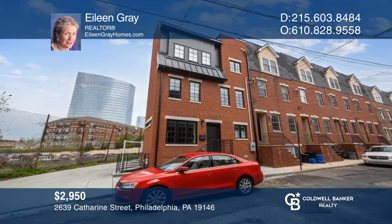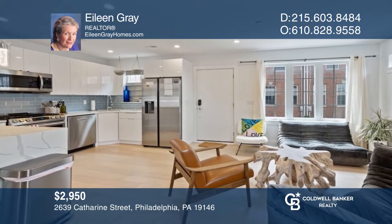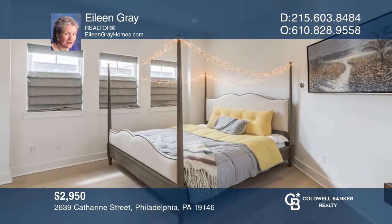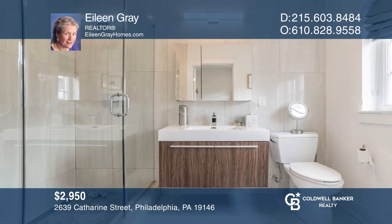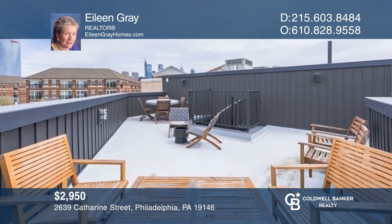This newer construction is available for rent. The interior features an open floor plan with a gorgeous kitchen and living room, as well as a finished basement with a full bath. The second level hosts two bedrooms and a hall bathroom. And the third includes the primary suite and access to the spectacular rooftop deck. Eileen Gray has all the details.